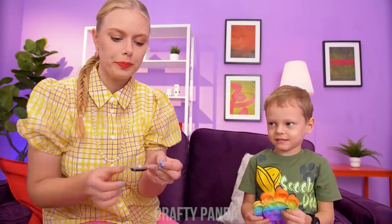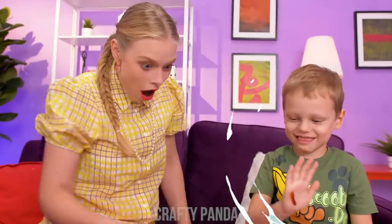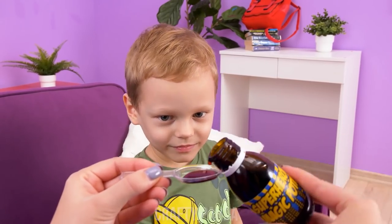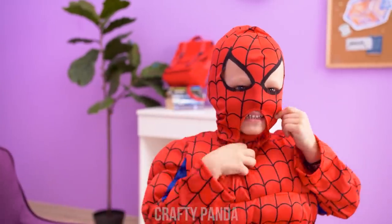All right, dear! Say ahhhhhh! I don't want it! Here comes the airplane! Airplane gone! He's just impossible! I know what could help! Look what I found! Wow! It's a superhero magic potion! I wanna be a superhero too! Look! You're Spider Boy now! Yay! I have superpowers!